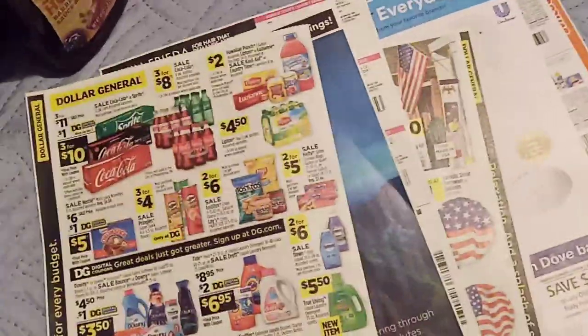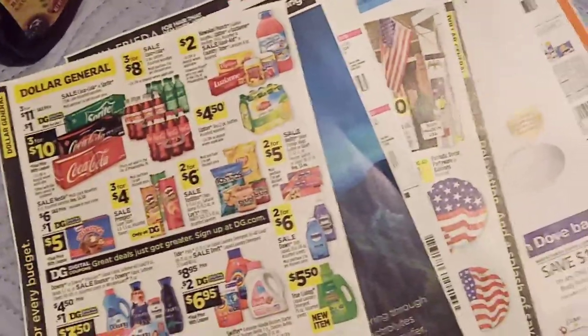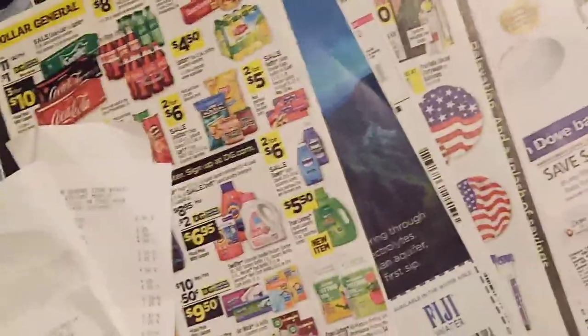News alert: we've got another clearance sale — 50% off stuff that's already clearanced on your clearance aisles. Go check it out, get your coupons together, and go save some additional money on things that you need.